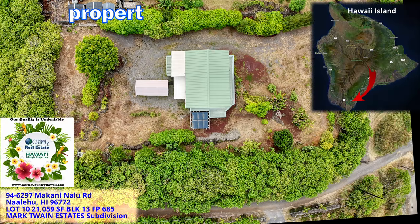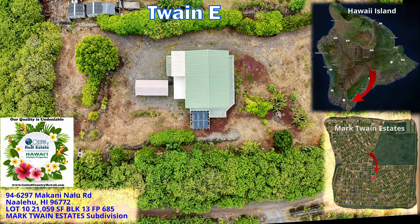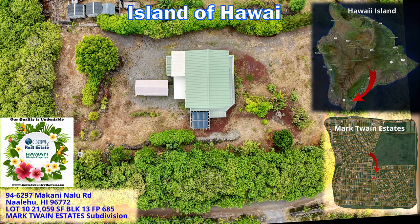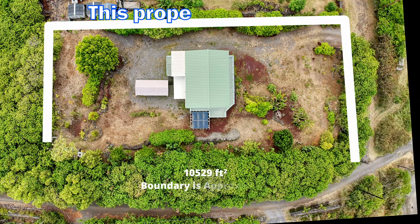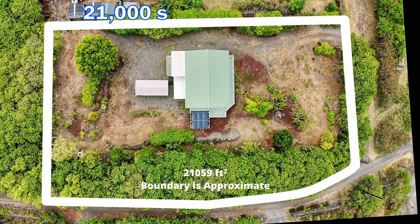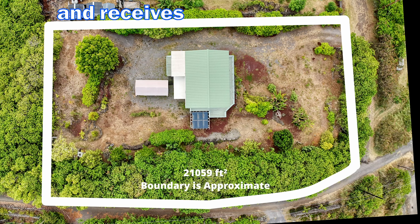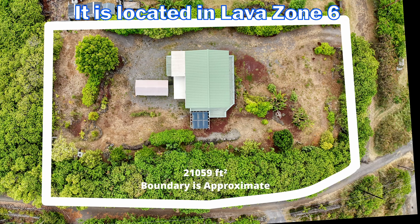Welcome to this great property located in the Mark Twain Estate subdivision on the southern end of the Big Island of Hawaii. This property is just over 21,000 square feet and is located at an elevation of 1,100 feet, receives approximately 43 inches of rain annually, and is located in Lava Zone 6.